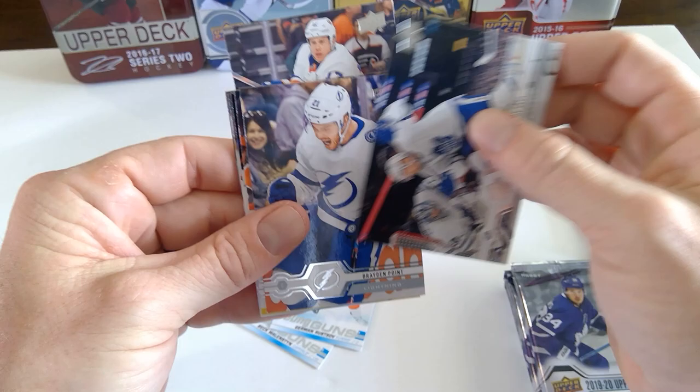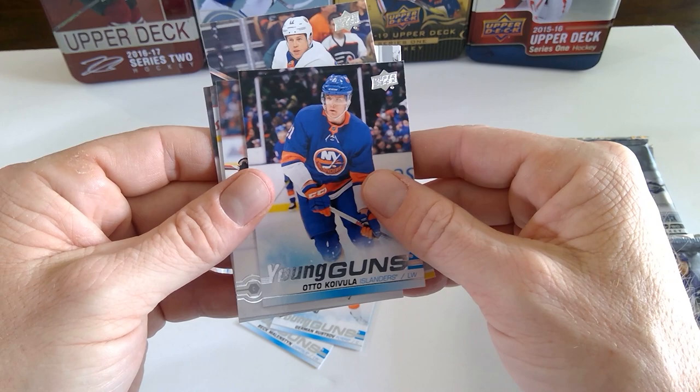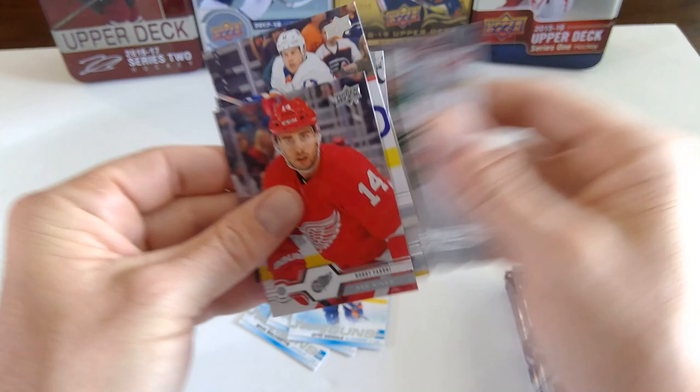Ryan Lindgren, New York. Cody Ceci. Brayden Point. William Karlsson. Otto Koivula — young gun. I don't know if that's how you pronounce it, but it's Finnish names.